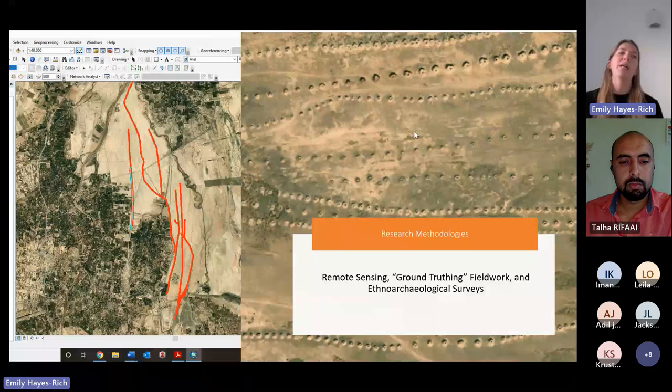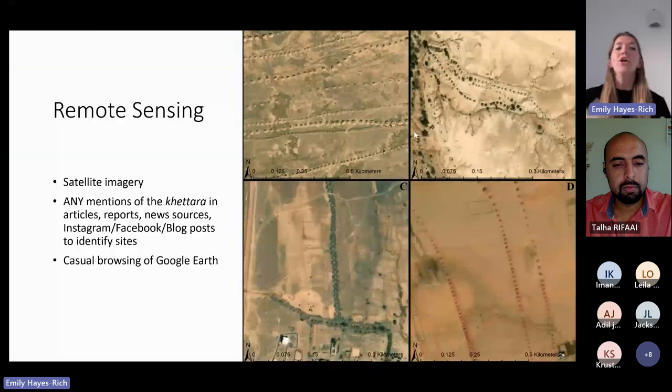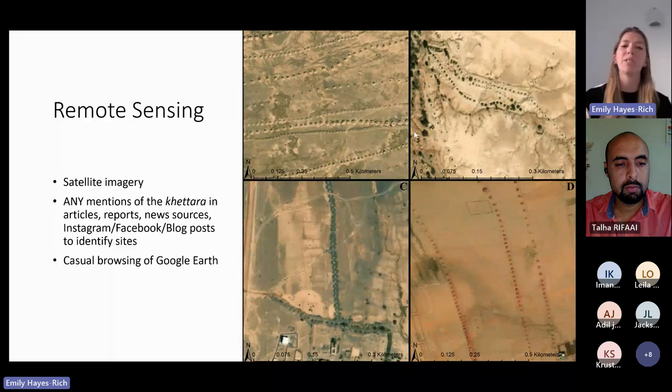This research project has spanned the last six years, with the current one being the last three. I did a large remote sensing project, ground-truthing fieldwork in Morocco, and a series of ethno-archaeological surveys. The remote sensing project was done through the University of New Mexico, looking at freely available satellite imagery on Google Earth to find and map as many Qatara systems as possible. I started by looking at any mentions of Qatara communities in articles, reports, news sources, Instagram, Facebook, and blog posts — even searching hashtag Qatara. My goal was to identify as many Qatara systems across Morocco as possible to get a holistic understanding of where and by whom it was used.